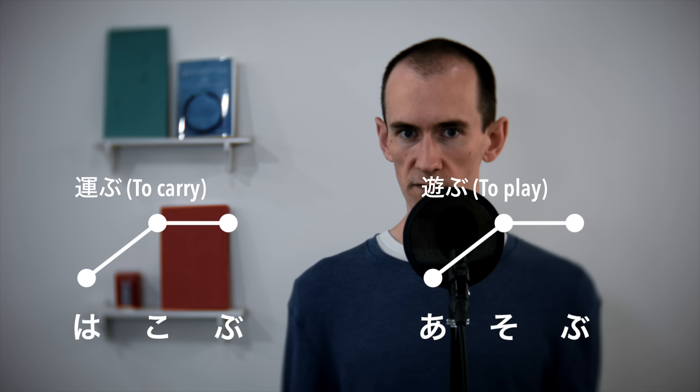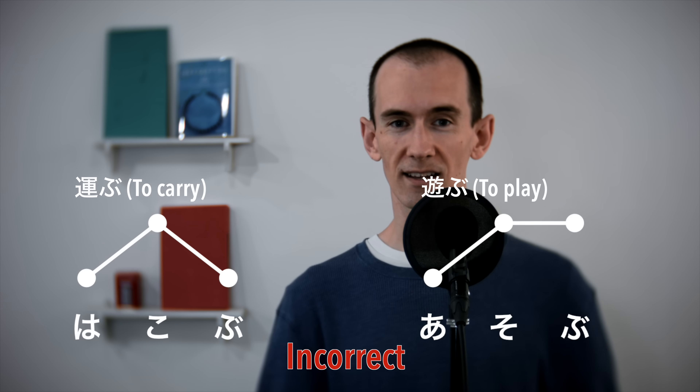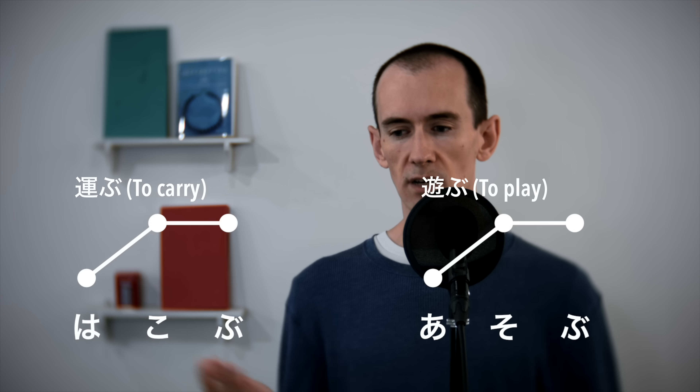In a recent video, I talked about how many Japanese learners have the tendency to say all verbs in Japanese with accents. To be specific, I said that many learners say these verbs — to carry and to play — with accents, which is wrong and sounds quite foreign. Again, these verbs are more or less flat.